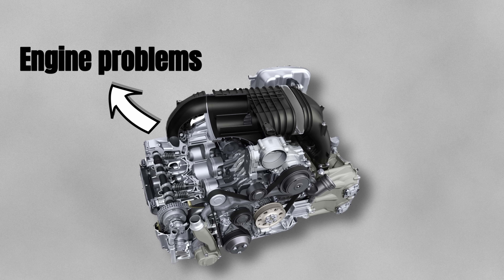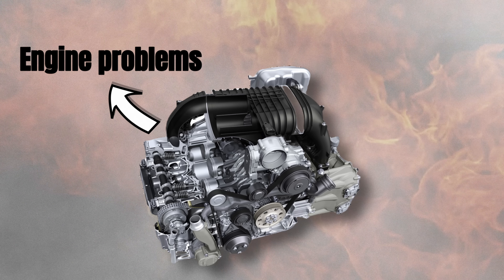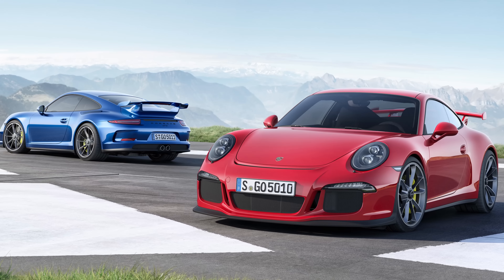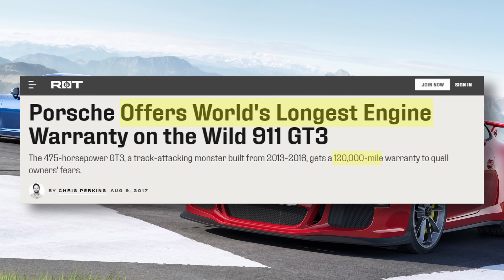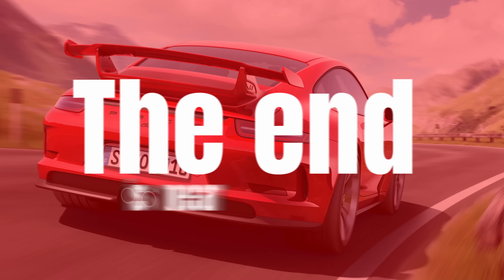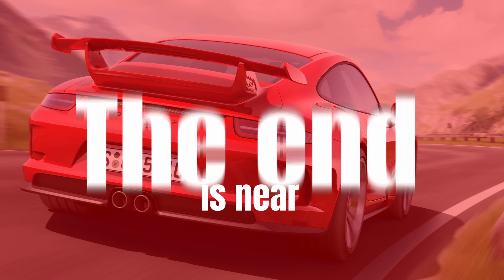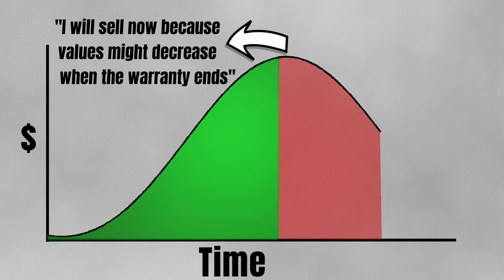The underperformance of the 991.1 could be related to its engine warranty. These cars are notorious for engine problems and many received completely new engines. As a response to customer concerns, Porsche issued a 10-year or 120,000-mile warranty for this engine, which means that the warranty for a 2014 car is now approaching its end. There may be a group of owners selling because of this — check the Rennlist forum for full details.